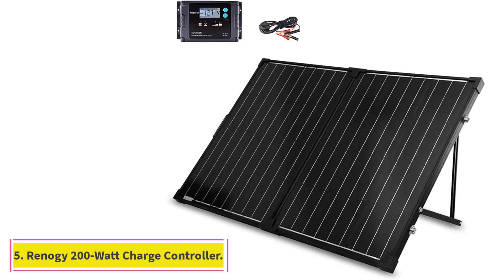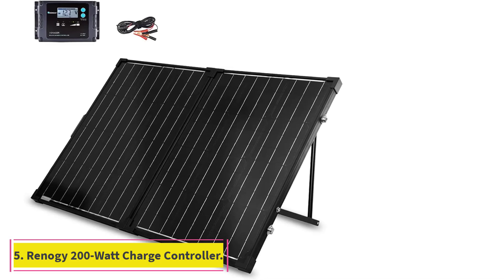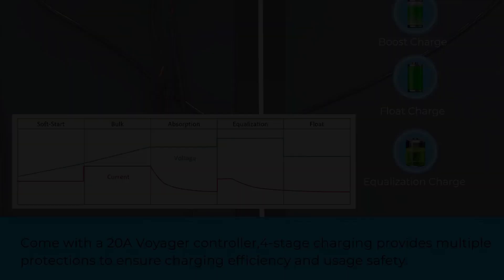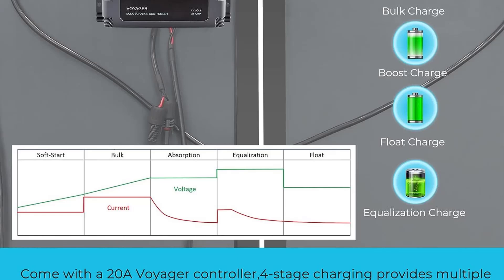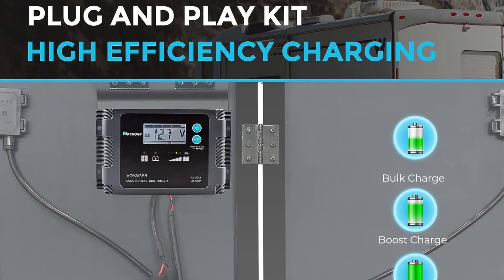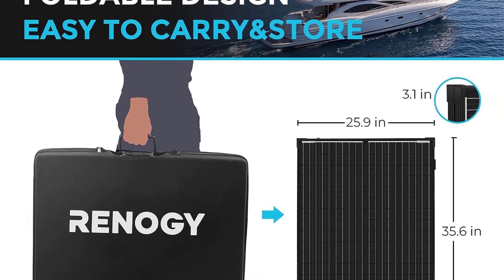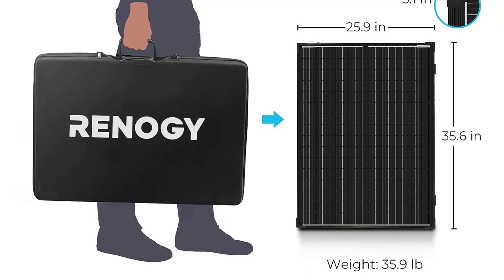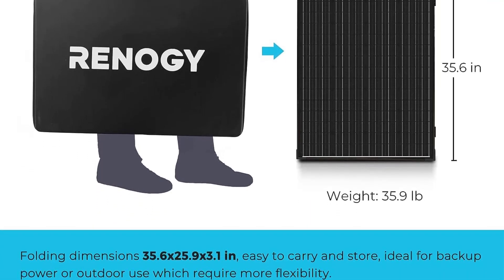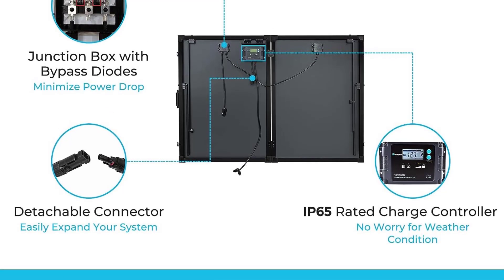At Number 5: the Renegy 200 Watt Monocrystalline Foldable Solar Panel with 20A Charge Controller. This suitcase-style solar panel from Renegy is heavier than most portable solar panels, but it's a good choice for home use. A pair of 100-watt solar panels unfold to absorb the sun's rays, while a 20A charge controller with LCD screen provides data from the panels and reduces the risk of fire by preventing overcharging.